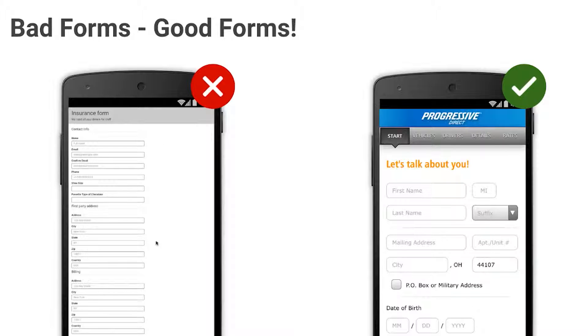And this is an example that is not so good. Notice how it is hard to finish. Notice that you don't see any progress. The font is too small.